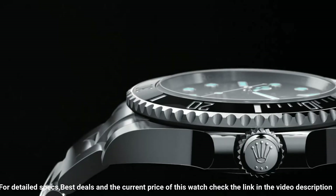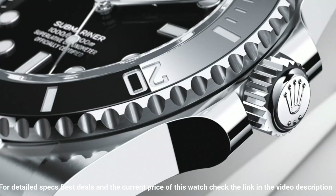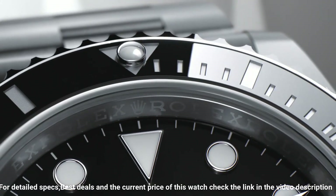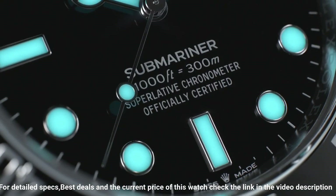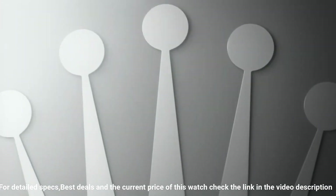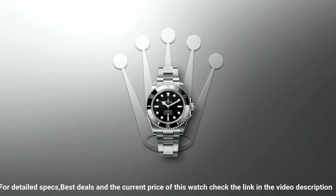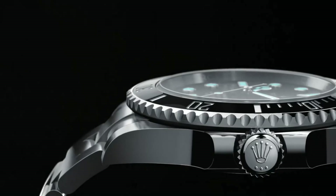Instantaneous date with rapid setting. Stop-seconds feature for precise time setting. Chronometer certified. Vibrations per hour: 28,800. Polished with brushed 904L Oyster steel stainless steel case. Brushed 904L Oyster steel stainless steel Oyster bracelet. Scratch-resistant sapphire crystal. 300 meters / 1,000 feet waterproof. What a nice watch it is.